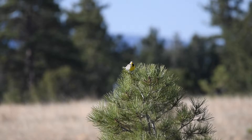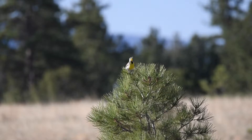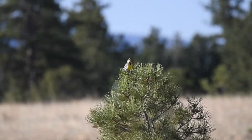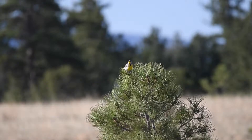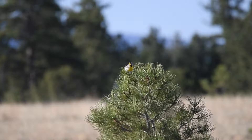A familiar sound of spring to most, the flute-like song of the Western Meadowlark is unmistakable. The Western Meadowlark looks identical to the Eastern Meadowlark and it is impossible to differentiate the two by sight alone. The only way to tell the two apart is by song — the Western has a flute-like gurgling song, whereas the Eastern has a series of simple, plain whistles.